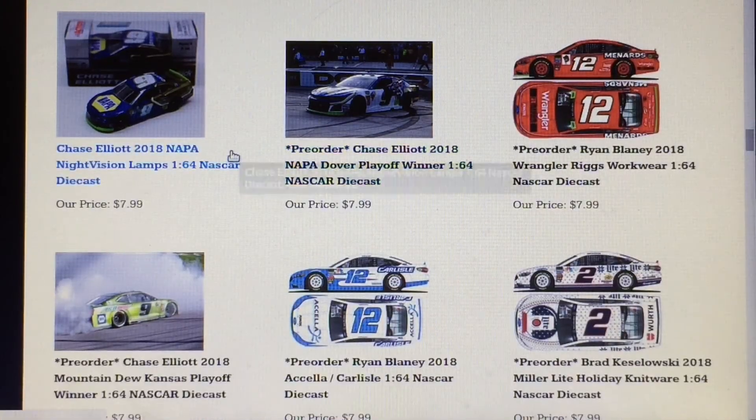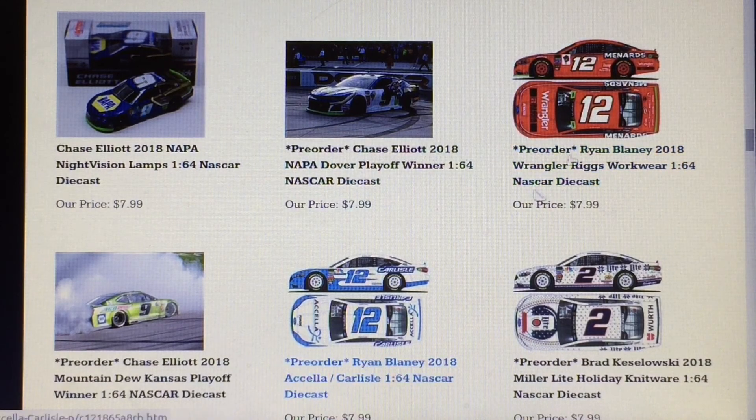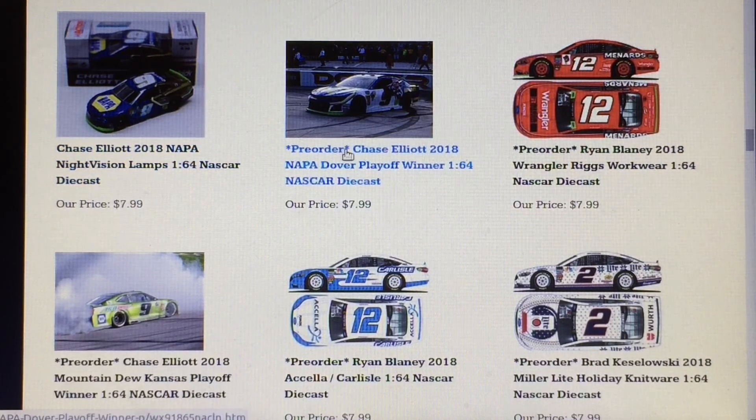Then the two 2018 diecasts: the NAPA Night Vision Lamps and a Ryan Blaney 2018 car. These are super hard to predict — it could be a Darlington car, which was more than eight months ago, so it could go that far back. But I'm expecting two playoff cars. I just feel like either of those two could definitely be in there, and then this one or this one as well.